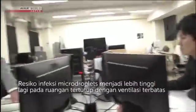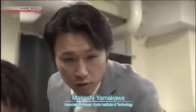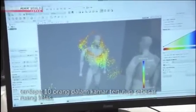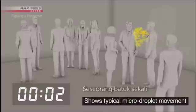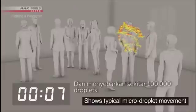The risk of infection through micro-droplets becomes even greater in a closed space with poor ventilation. This lab is simulating the movement of micro-droplets in an airtight room — about 10 people in an enclosed space the size of a classroom. A person coughs once and spreads about 100,000 droplets.